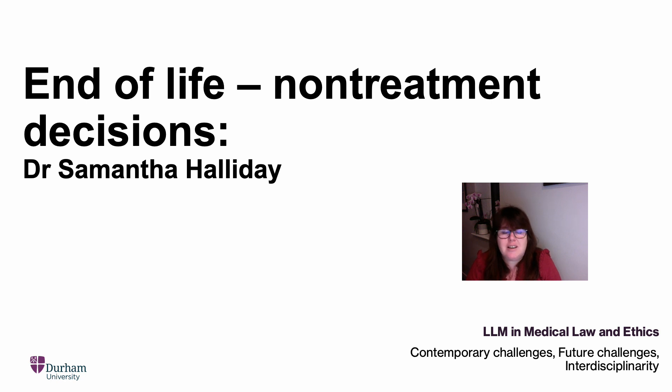We will look at the cases of anticipatory decision-making — where an individual with capacity makes an advance decision to refuse treatment that will come into effect after they lack capacity. The third possibility is where a decision is made on the basis of the patient's best interests: where the patient lacks capacity and a decision is made to withdraw or withhold treatment on that basis. We'll look at the way best interests are construed, think about the relevance of ethical principles — particularly dignity and autonomy — and how the courts have increasingly become focused upon the role of dignity in end-of-life decision-making.